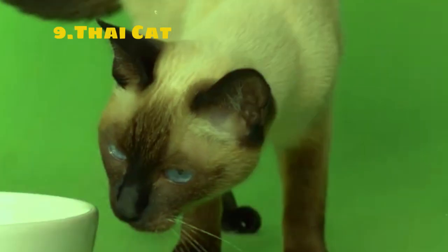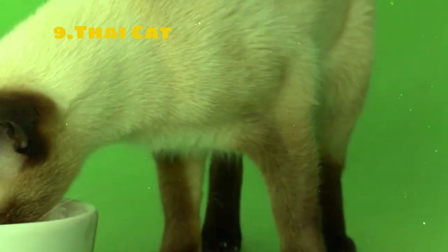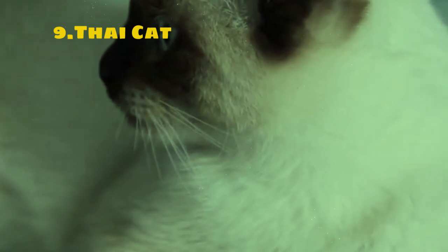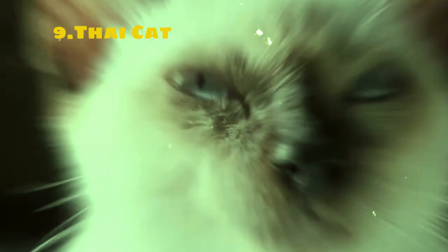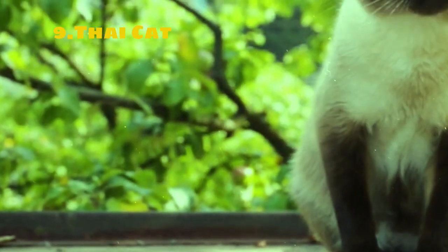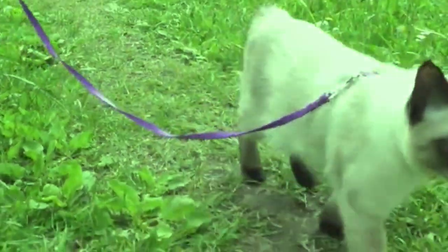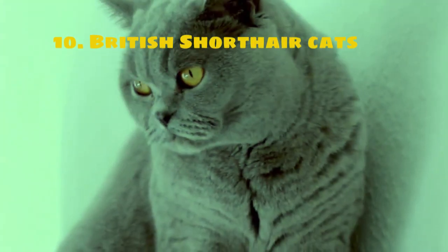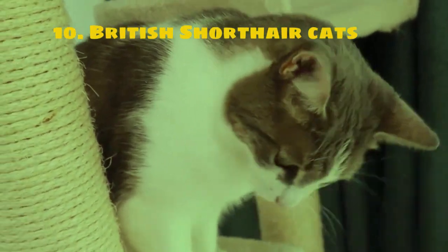Thai cats are known for their affectionate and social nature. They are highly interactive and enjoy being around people, often forming strong bonds with their owners. These cats are intelligent and curious, often engaging in playful behavior well into adulthood. They generally get along well with children and other pets. They are easygoing and content to lounge around the house or bask in the sun by the window.